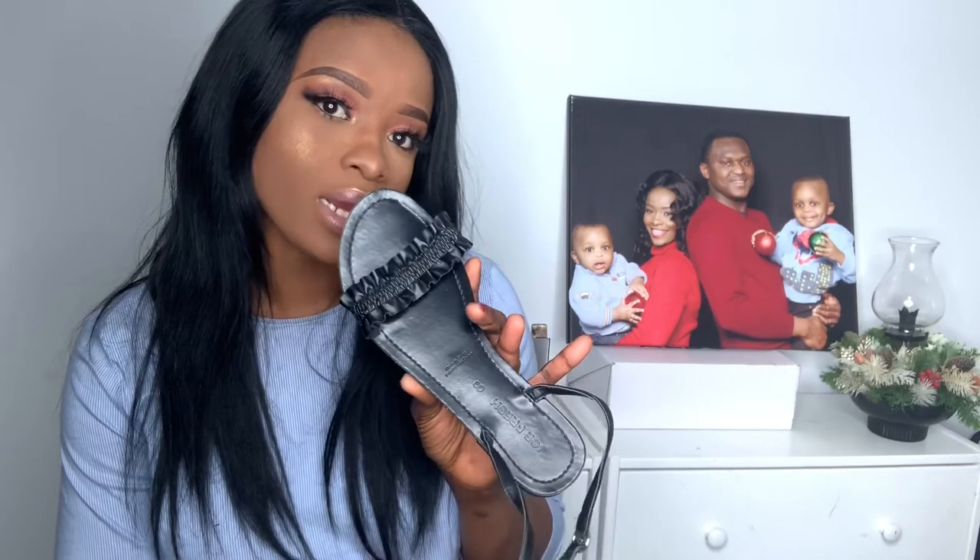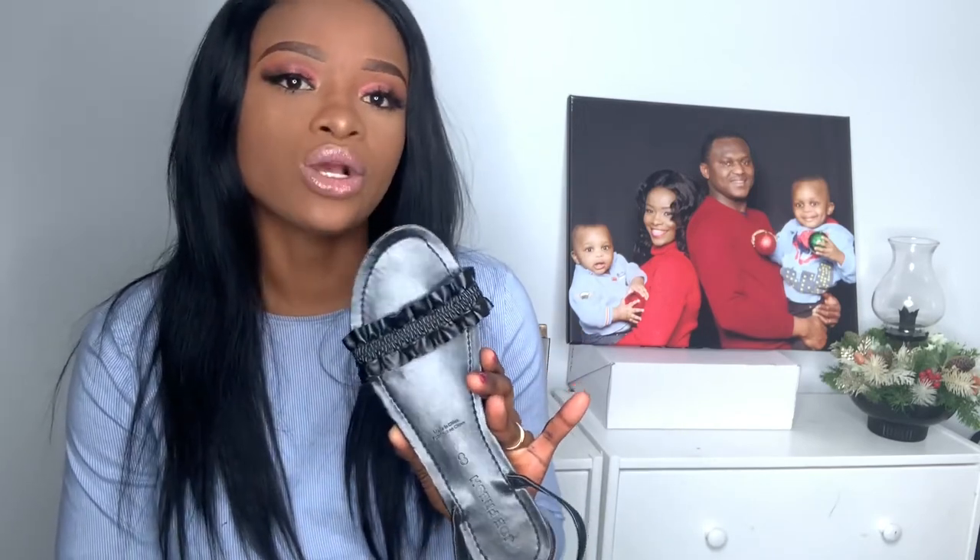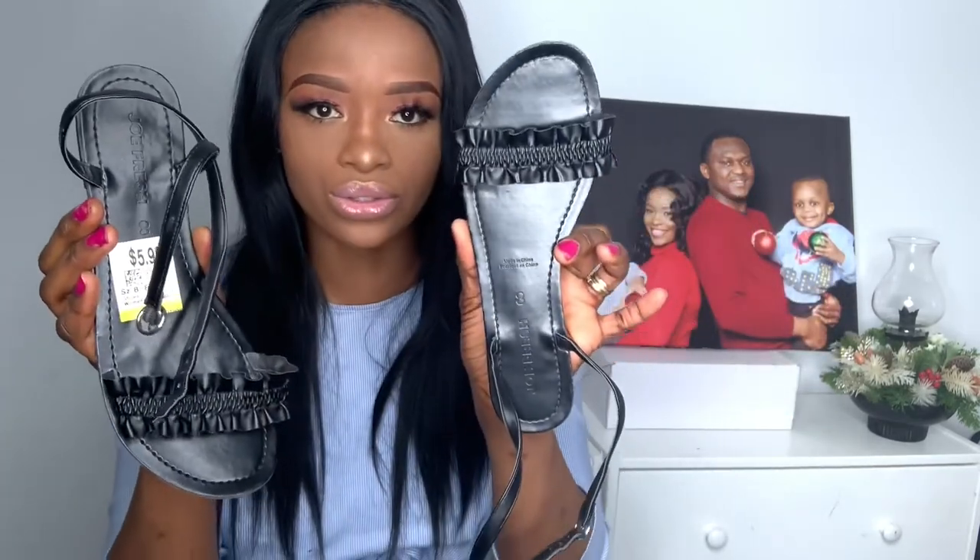I also got this other sandal — it's just a simple plain black sandal. There's no drama, nothing serious going on. I don't really have anything this simple, so that was one of the reasons I got it. I got it for $5.99 and it's by Joe Fresh, in my size 8.5. I can just wear it with anything any day.